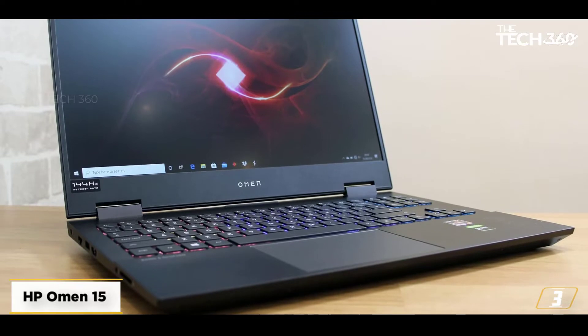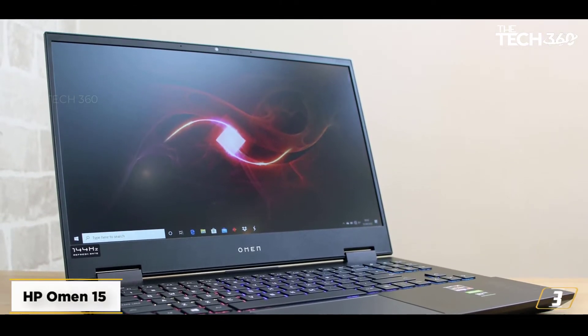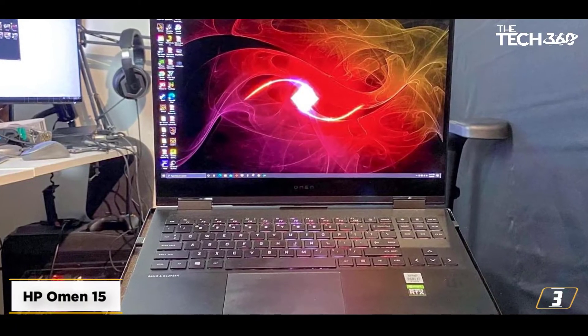At number 3: the HP Omen 15. The HP Omen 15 is one of the more reliable gaming notebooks to purchase, provided you are willing to give the GTX 1060 a chance.